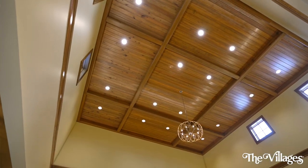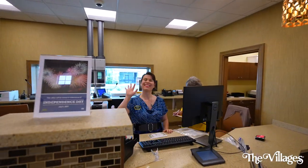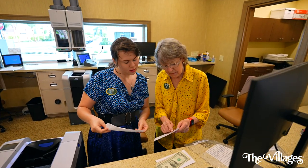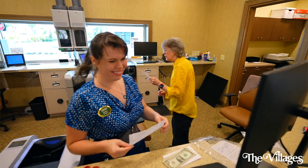Hi Susan, can you tell us a little bit more about this branch? Sure! Welcome everybody to Magnolia Plaza. We're so excited to be here to serve this community. We have a whole new design, as Lindsay said. We have personal bankers here that can assist you with all your needs. We have a beautiful teller line. We will also have a mortgage loan officer here to assist you with any mortgage questions, and a wealth advisor to help you with any of your investment needs.